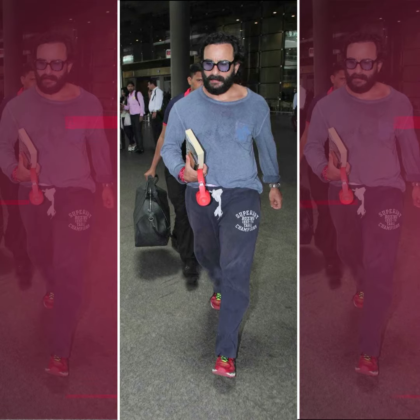Saif clearly loves his knitwear, and another time we spotted him in a sweater was at the airport. He wore a grey sweater that had a much more relaxed fit, which he paired with track pants, red sneakers and blue tinted sunglasses for an airport look that was relaxed AF. Now both these looks show you how sweaters can either be made to look stylish or can double up as lounge wear that you can wear outside the house as well.